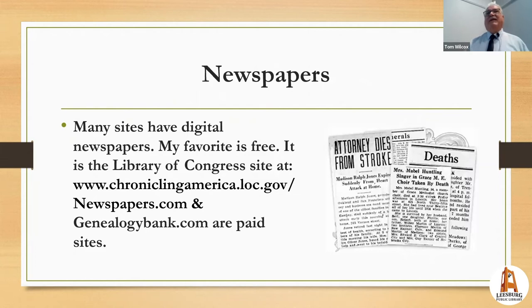Newspapers are getting easier to search all the time. There are paid databases like Genealogy Bank and Newspapers.com, but there's also a free one funded by your federal taxes: Chronicling America at chroniclingamerica.loc.gov — just Google 'Chronicling America' and it comes right up. It has digitized newspapers from across the country from the mid-18th century to the mid-20th century, so you have a good chance of finding something.